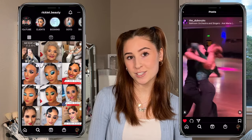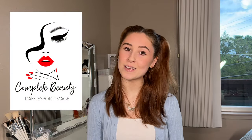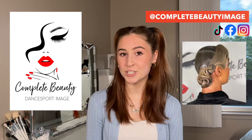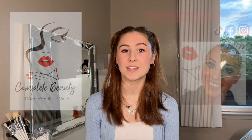I am a professional makeup artist and I'm also a professional ballroom dancer. As a professional makeup artist, I also co-own a beauty company called Complete Beauty Image. My company goes to all the major competitions in America offering hair and makeup services for professional images. And as a makeup artist specifically in the ballroom industry, today I am bringing to you my top Amazon beauty must-haves.